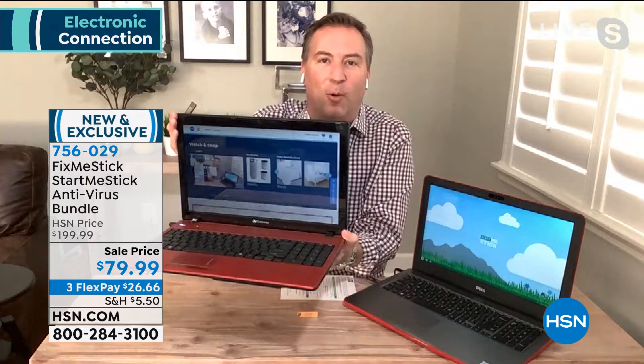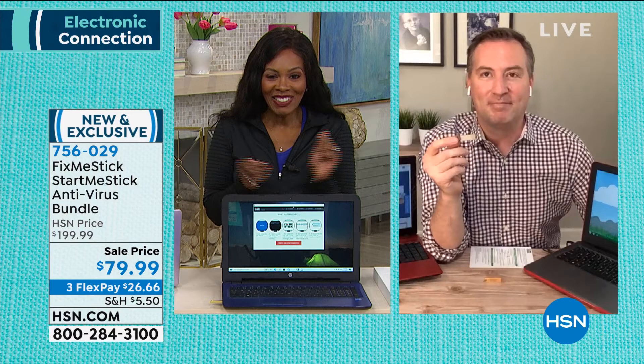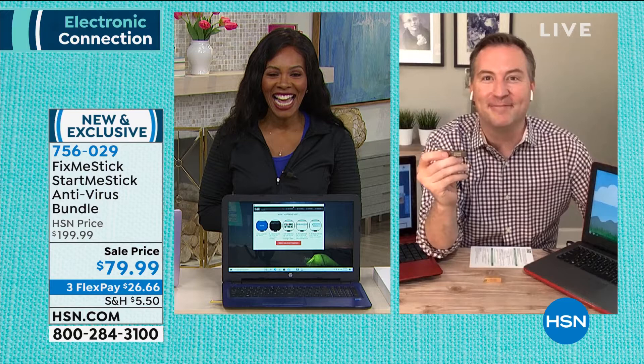There's an infomercial where people buy this every day paying $60 a year. Here you get the FixMeStick for that deep clean of all those viruses, plus the StartMeStick to bring back those old computers. My six-year-old Dell is running off the StartMeStick; my nine-year-old Gateway is watching us live on HSN right now. If you have old computers with your information on them, don't get rid of them — put the StartMeStick in and get online again safely. Joe, it's always good to see you.